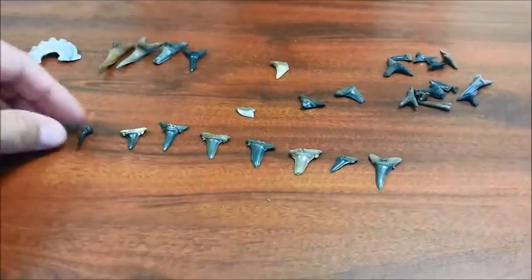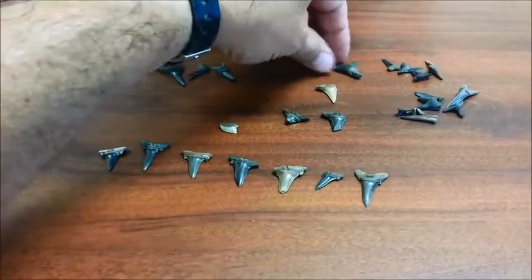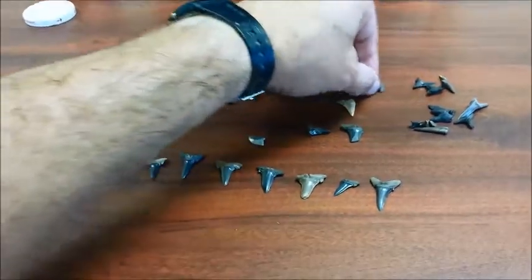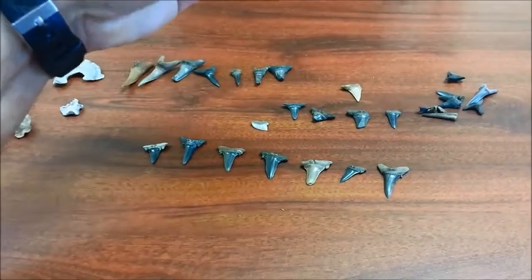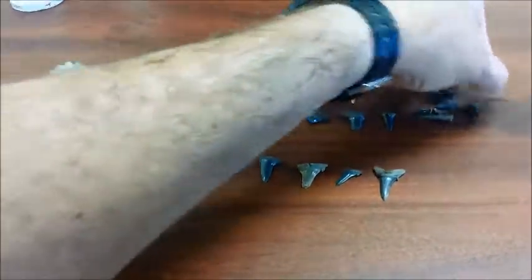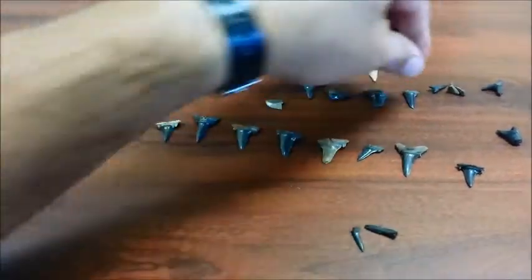That's probably a sand tiger up there. And this is - it's got the lateral teeth on it as well though - sand tiger. That may match with that. These are all fragments that we're not exactly sure what they match with.